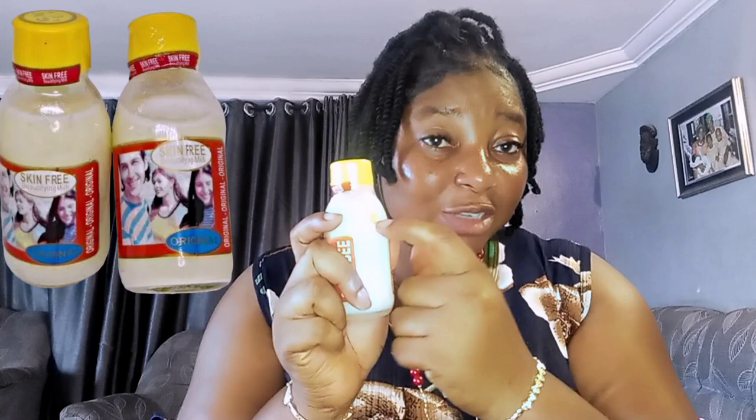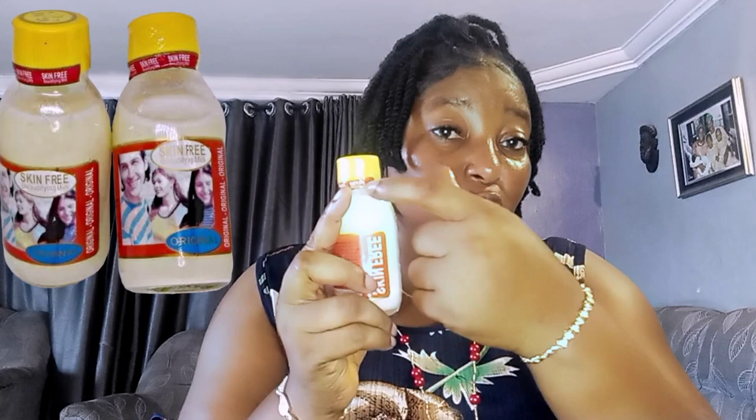On the original, sometimes the 'SB' is not written on top of where 'skin free milk' is inscribed — that's where they usually write it. Sometimes on the original you have it written under the label but on top of the skin free milk inscription. Since it's humans that package this, sometimes the label goes across the inscription and the 'SB' will just be on top of the label — it is still original. But on the fake one, there is the skin free milk inscription on the bottle but no 'SB' written, meaning it is not produced by the skin free milk company.